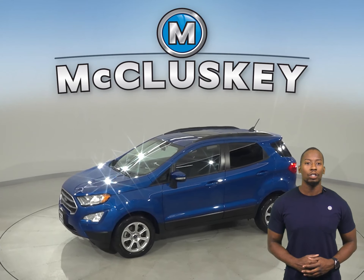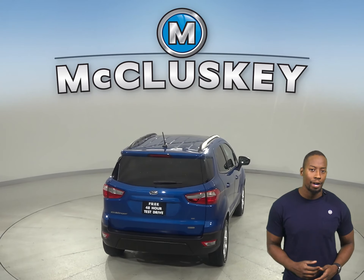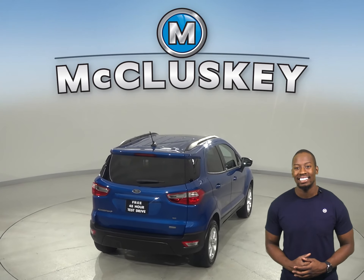Underneath the hood, this SUV has an EcoBoost turbocharged engine with a six-speed automatic transmission. For entertainment, you'll have AM FM radio that's Sirius XM ready. You'll be able to keep cool during humid weather with the front AC, and winter will be nice and warm thanks to the heated front seats. You'll feel safe thanks to the ABS brakes and traction control.